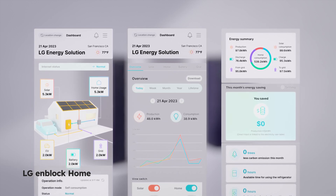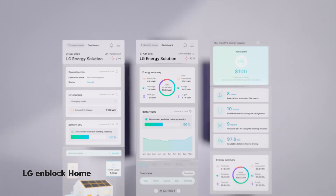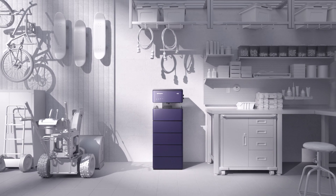You can check your energy consumption and solar production in real time on the app. One glance tells you how much energy you've used and how much money you've saved.